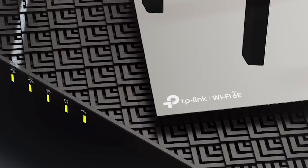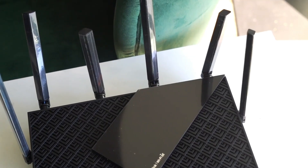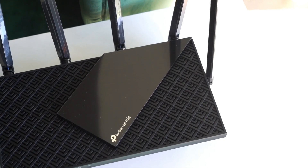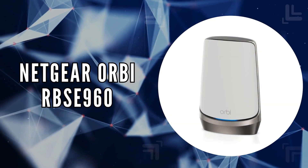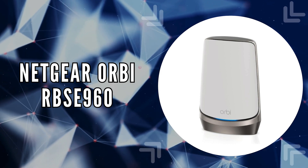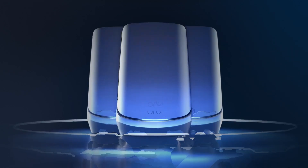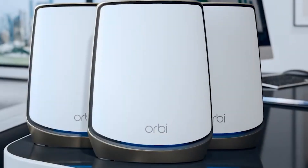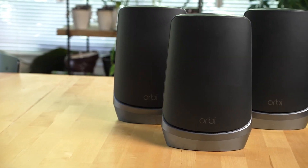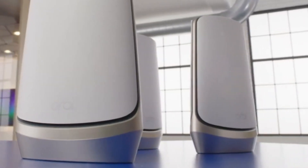With its combination of speed, security features, and ease of use, this router is an excellent choice for families looking to enhance their home network. The fifth on our list is the Netgear Orbi RBS-E 960. As the industry's first quad-band mesh Wi-Fi 6E satellite, this device expands your Wi-Fi coverage by an impressive 3,000 square feet with just a push of a button.